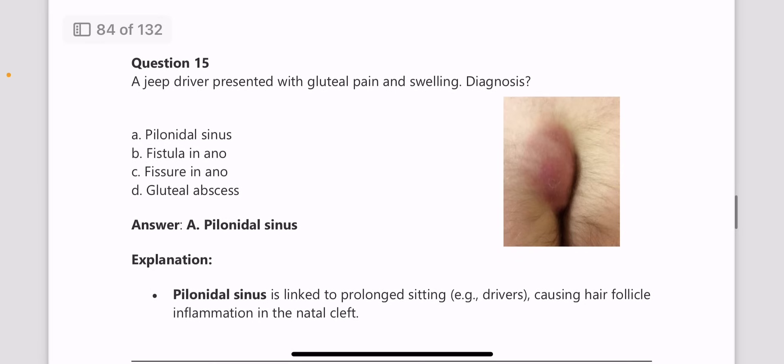Next, a jeep driver presented with gluteal pain and swelling, with an image also provided. What is the diagnosis? The answer is a pilonidal sinus.